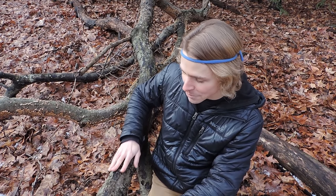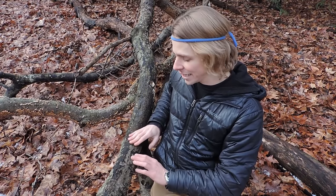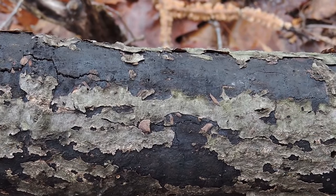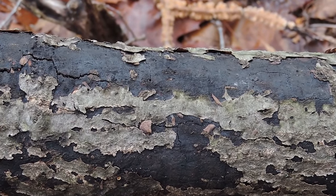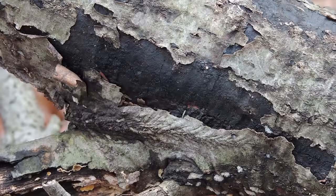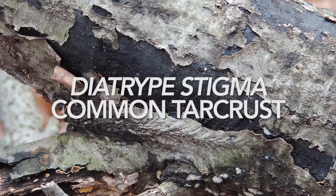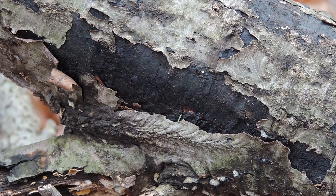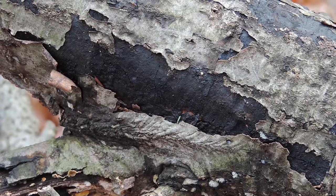If you look really closely at this branch right here, it almost looks like it's kind of burnt in a way — almost like there's charcoal on it or like somebody peeled this away and singed some of the bark. What's really going on is a fungal infestation of a Diatrype fungus. This is probably Diatrype stigma right here. We've talked about white rot fungi and brown rot fungi — this is classified as a soft rot fungus, so it likes wood with a lot of moisture and high nitrogen content.